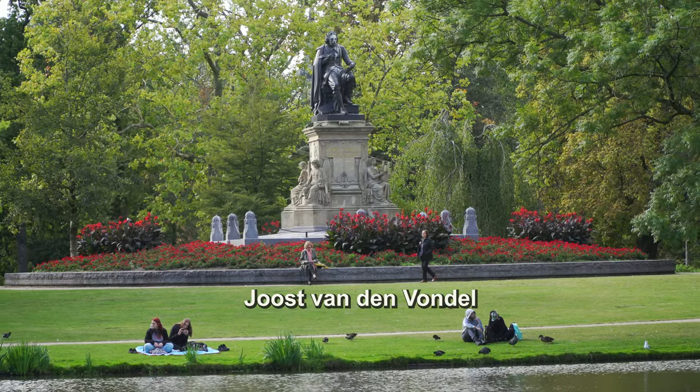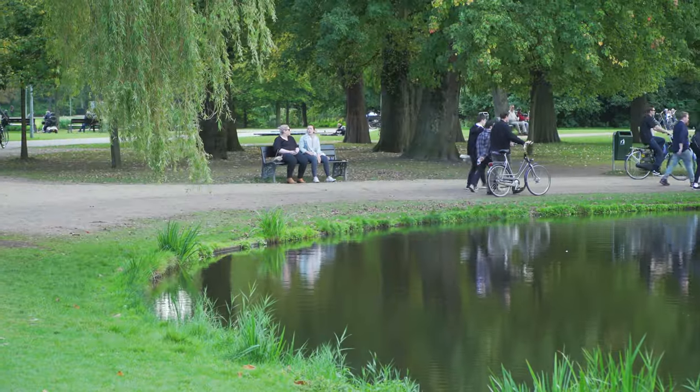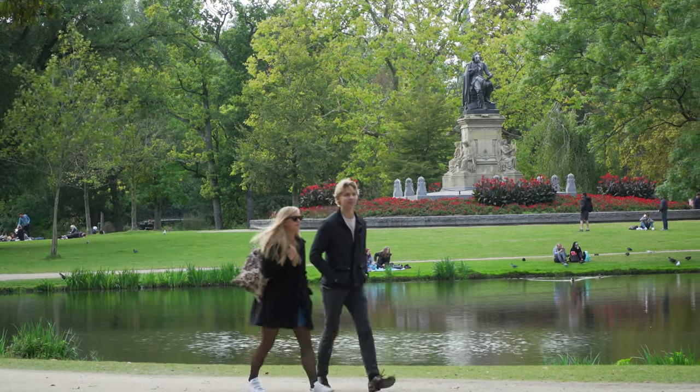Now you're in the Vondelpark. The Vondelpark was opened in 1865. Vondel was a poet in the 17th century. There are many statues and many benches where you can sit and enjoy the place and look at the beautiful people. That's very nice in the park.